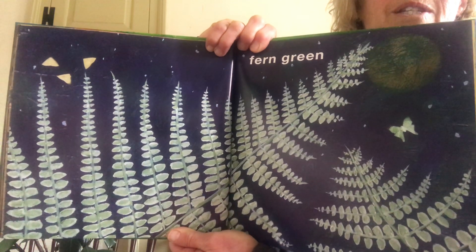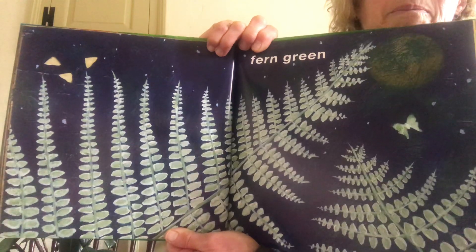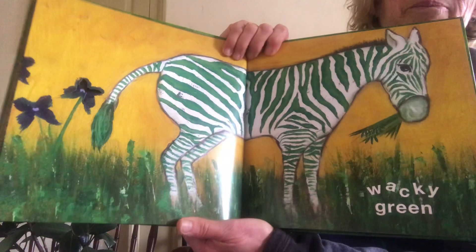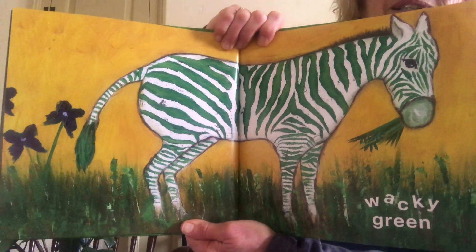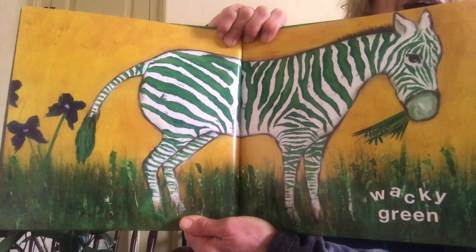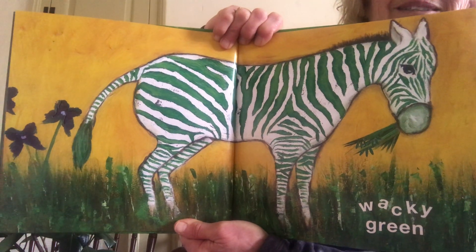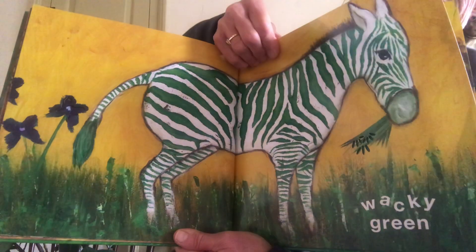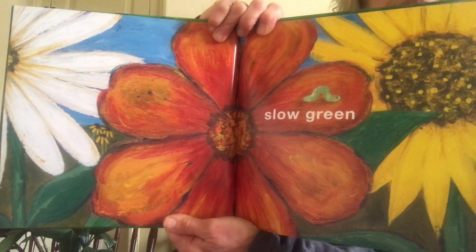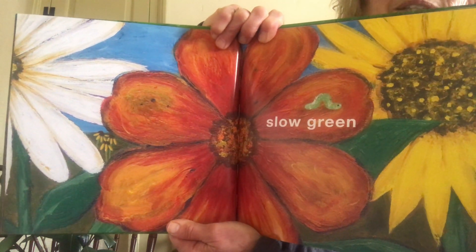Fern green — if you have any ferns outside your house, you can notice how many different greens there are in the ferns and how many different shaped leaves they have too. Oh my gosh, I was going to say zebra green, but zebras aren't green! This page says wacky green — that is wacky, a green zebra!